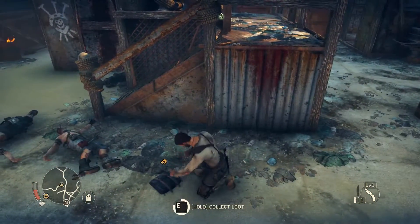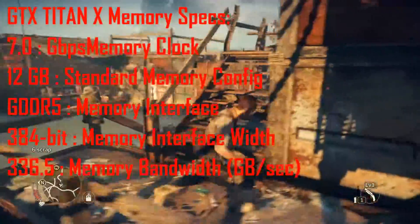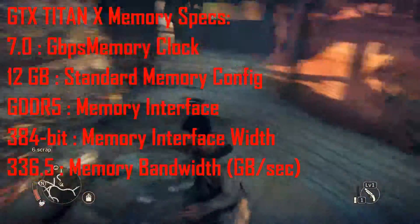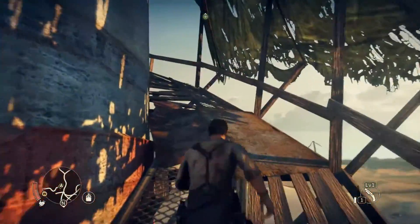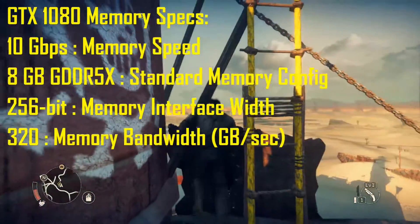Now for the memory — the Titan X memory is clocked at 7 GB/s, the memory configuration is 12 GB GDDR5, the memory interface is a 384-bit bus, and the memory bandwidth is 336.5 GB/s.